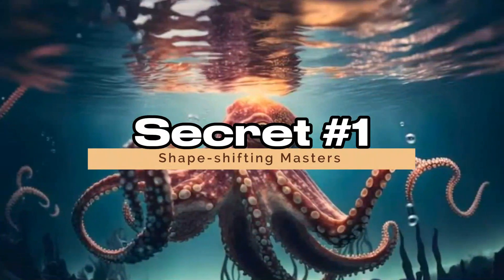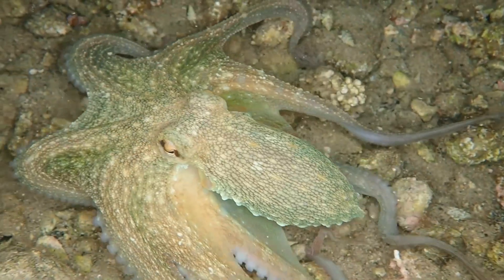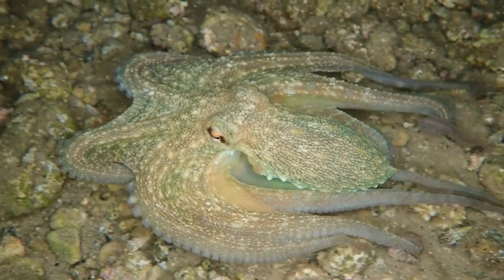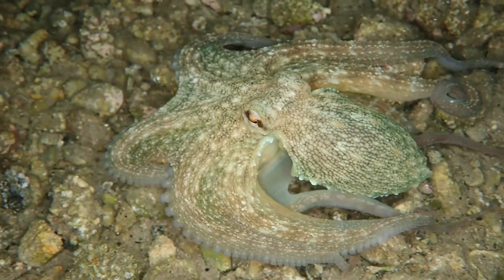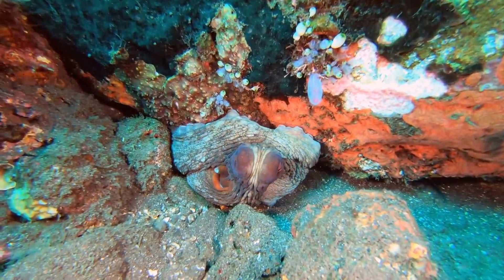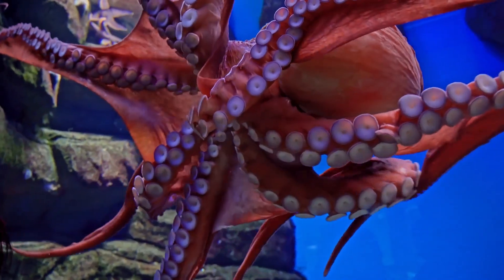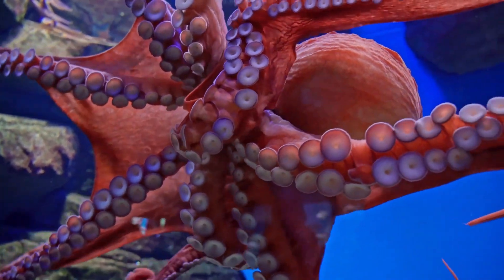Secret 1: Shapeshifting Masters. Our first mind-blowing secret revolves around the octopus's unparalleled ability to change shape and color. Did you know that octopuses can mimic not only the color but also the texture of their surroundings? It's like having the ultimate camouflage superpower.